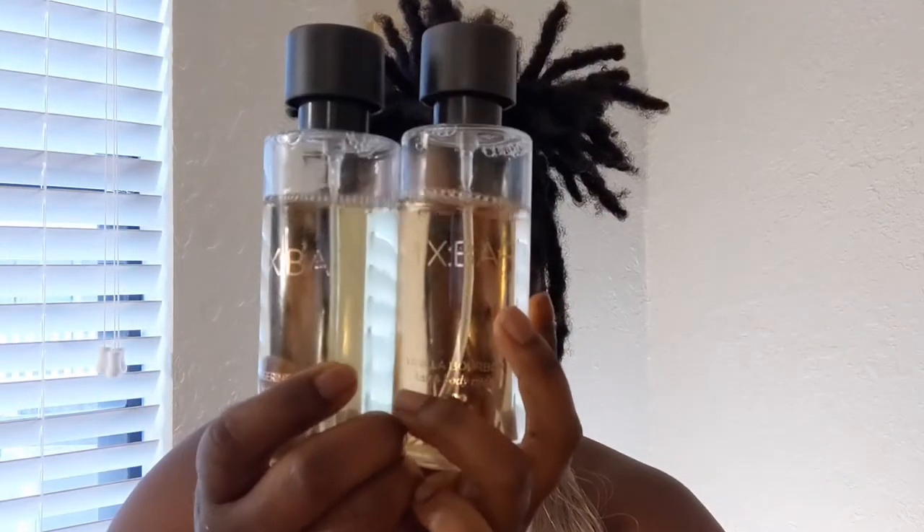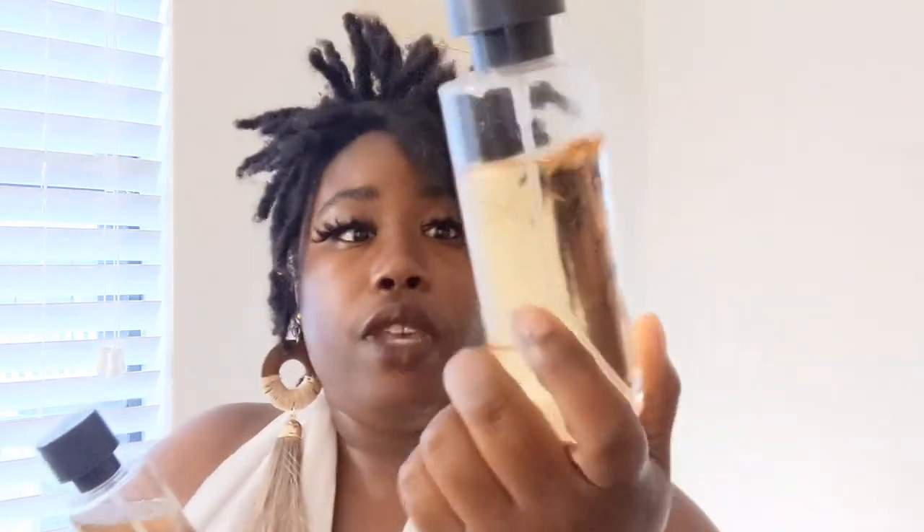These last two products are from the same company — Mixbar, which I've talked about before. I got them from Target. This one is the Vanilla Bourbon — I don't usually use vanilla in summer but I had to make an exception because it smells so good. And this is the Tangerine Squeeze, which is perfect for summer — it really does smell like a tangerine. I've gotten compliments on both of these.